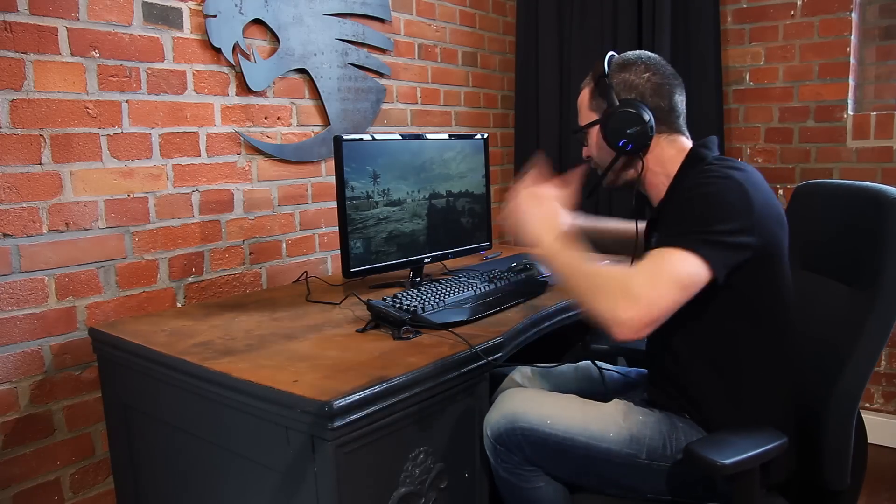I think I hear someone approaching from behind. Wish me good luck and have fun — I'm going to try to set some rules here.